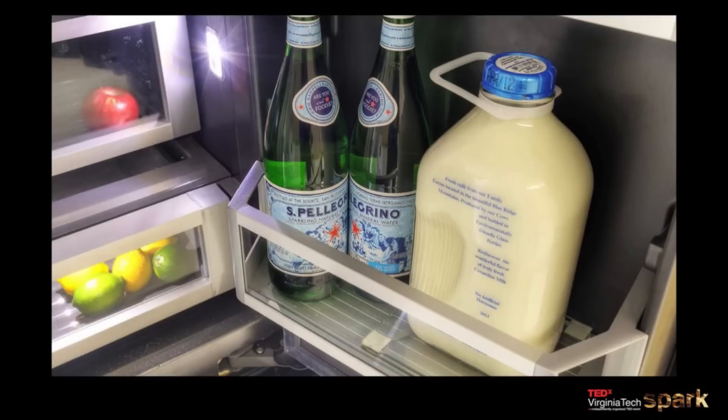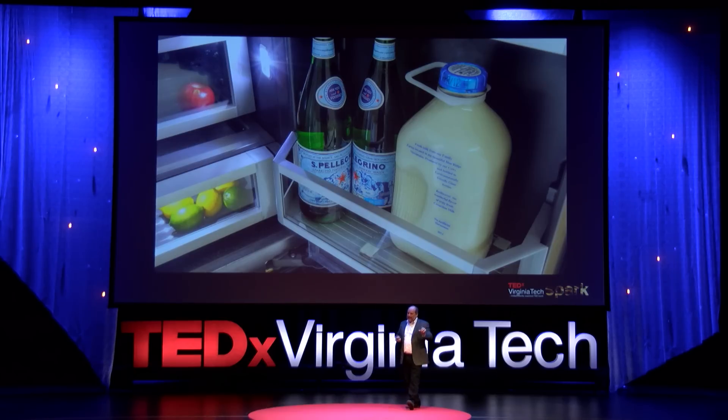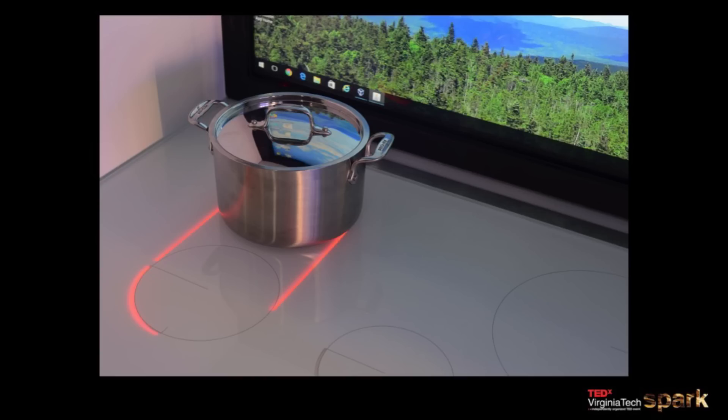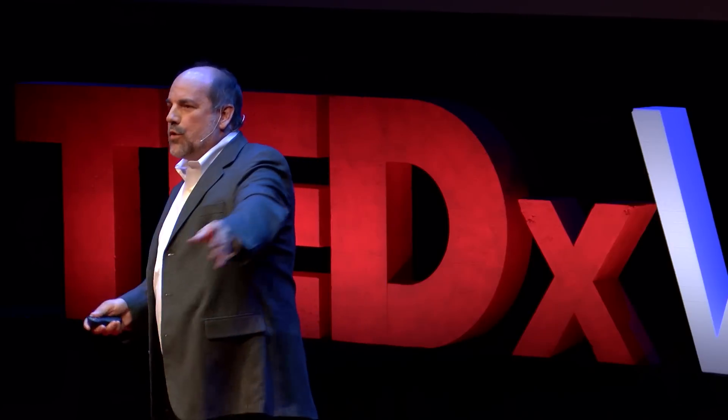We have sensors in the refrigerator — this is before Samsung came out with theirs. You can log into your refrigerator and pantry from the grocery store and check on your milk and how old it is. We're also integrating technology directly into kitchen systems, like a countertop that integrates the induction cooktop under it, so when you're not cooking, you have more space to work.